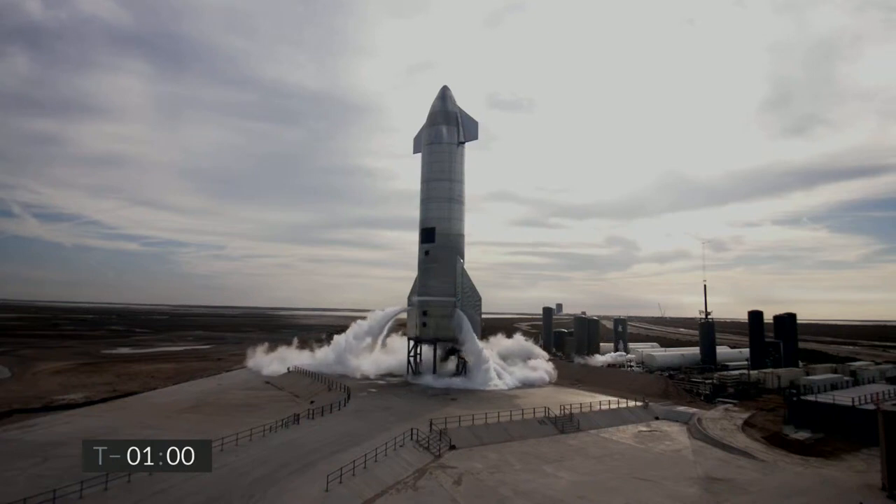T-minus one minute and counting. Starship 10 continues to look good, ready for its test flight.